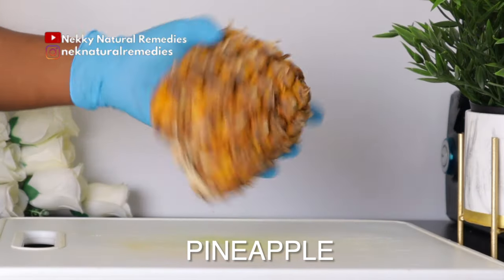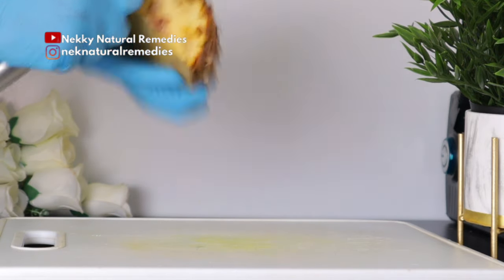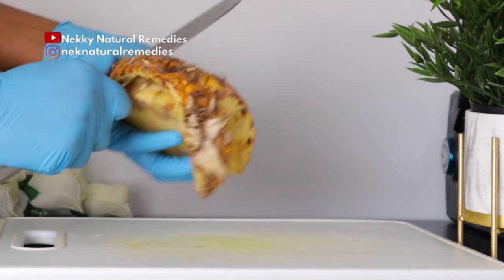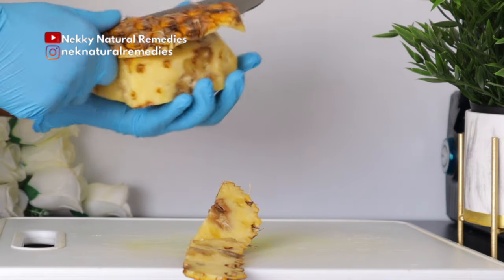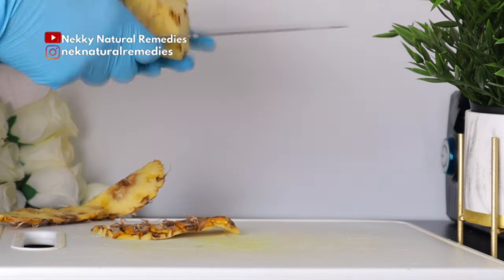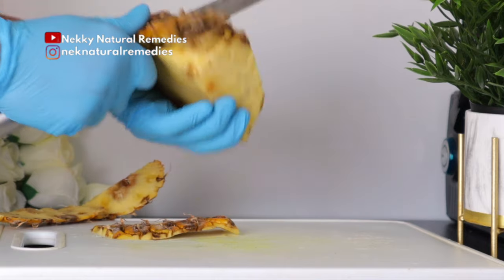To make this amazing drink, the first ingredient we'll be needing is pineapple. I'm using about half of a pineapple — mine is overripe, which makes the drink so delicious, but you can use any type of pineapple. You have to peel it and get the flesh.